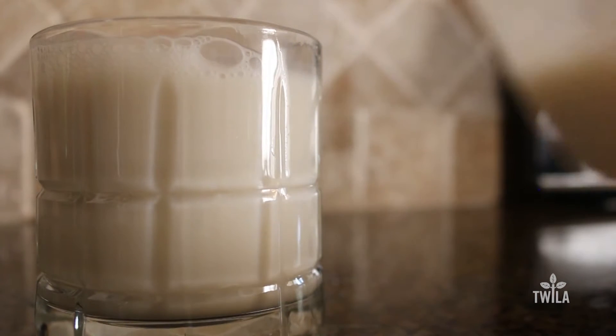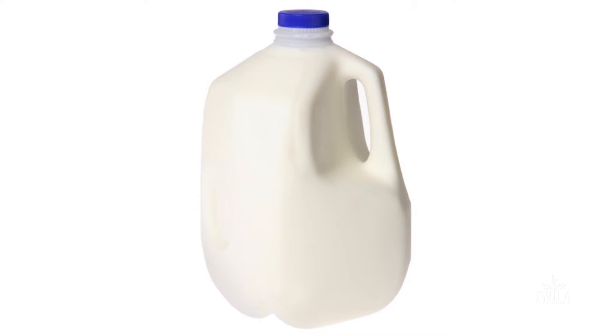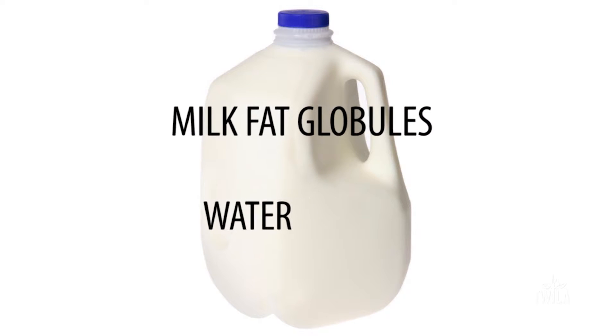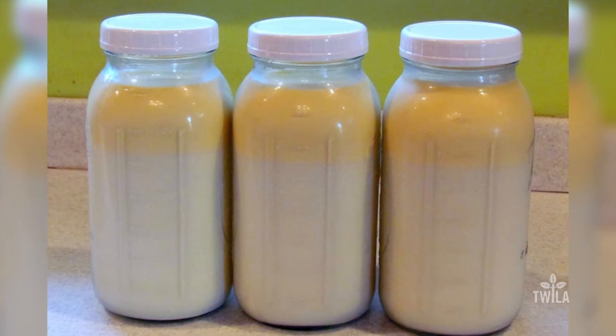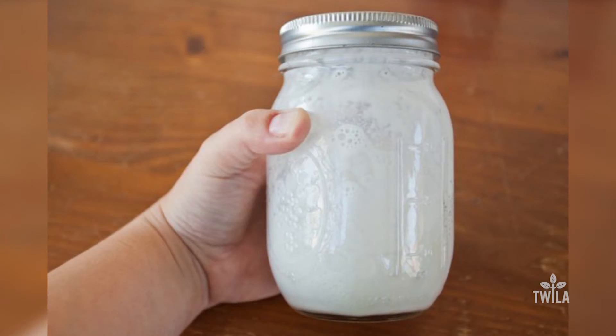We pour a glass of milk and drink it, but do we ever think about what's in it? In simplest terms, milk is a combination of milk fat globules and water. In its raw form, if not shaken, the cream settles to the top. But today we don't have to shake our milk anymore because of a process called homogenization.